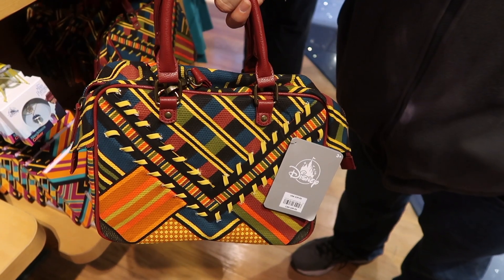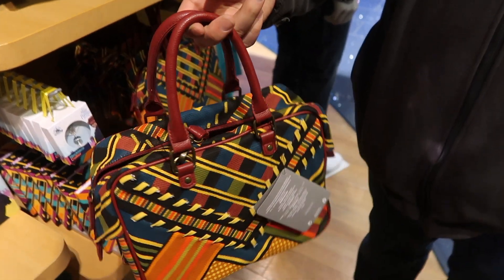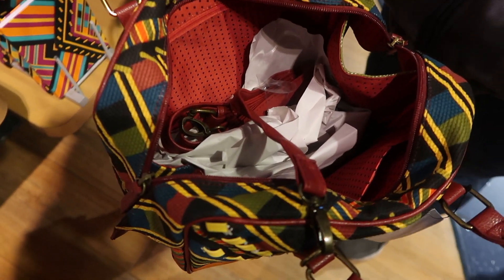This is a carpet purse and it's $39.95. That's the other side of it, and there's the inside — it comes with a long strap as well.